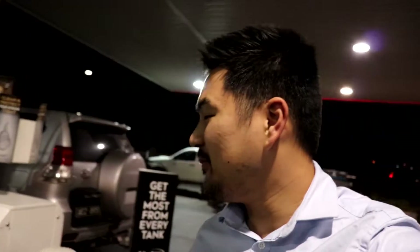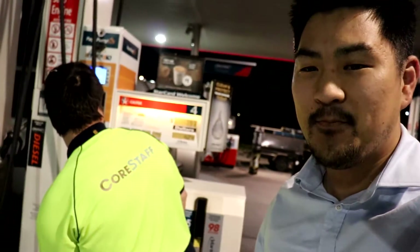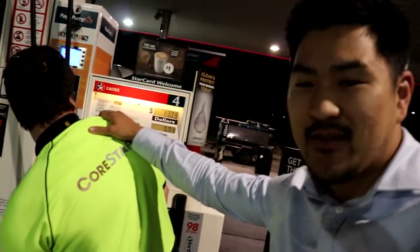Yo guys, so as you can tell, it's the next day. I actually ended up purchasing this bad boy. Everything in there is pretty awesome. I just came from work as well, but pretty exciting stuff. I got it for a really good price. John is driving it for me today — I let him drive it all the time.